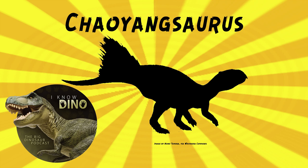The genus name means Chaoyang lizard. The species name is in honor of paleontologist C.C. Young, the founder of Chinese vertebrate paleontology. Chaoyangsaurus lived in an arid climate, and other dinosaurs that lived around the same time and place included pterosaurs and small theropods.